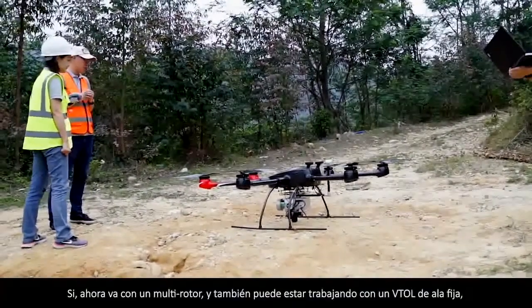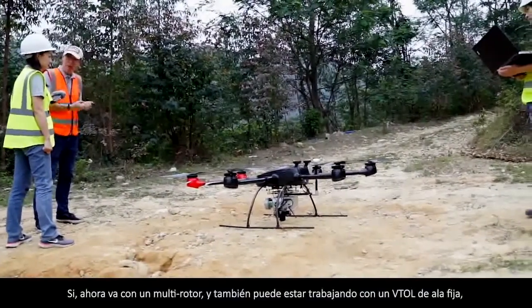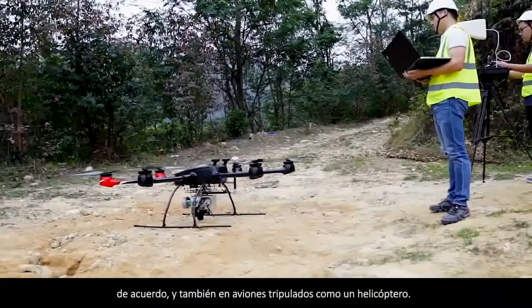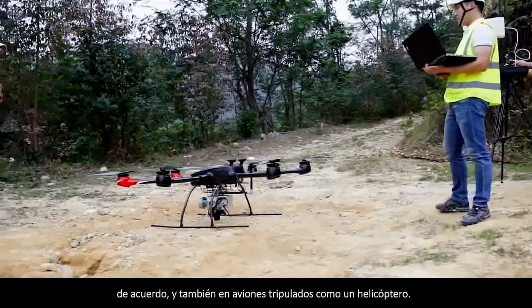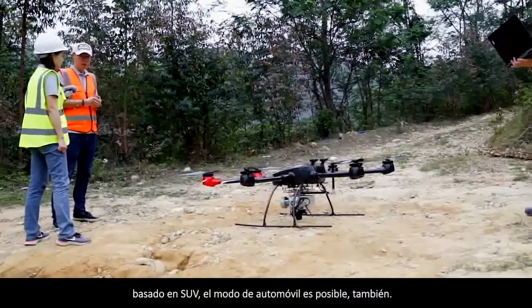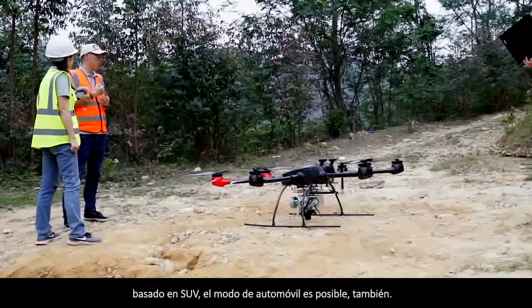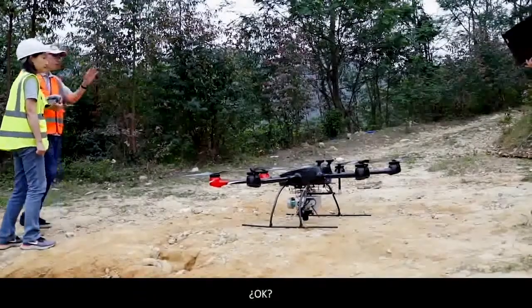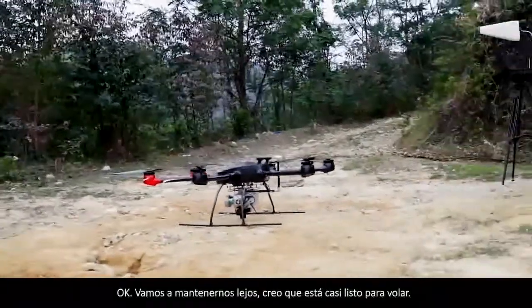Yeah. It goes with a multi-rotor and can also work with VTOL fixed wing. And also manned aircraft like helicopter. And number four, SUV-based automobile mode is possible too. Okay, I think it's almost ready to fly. Let's keep away.